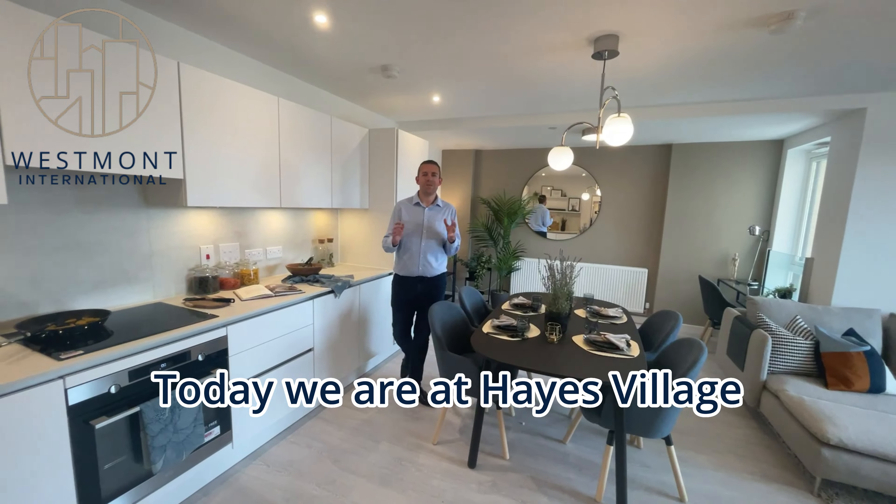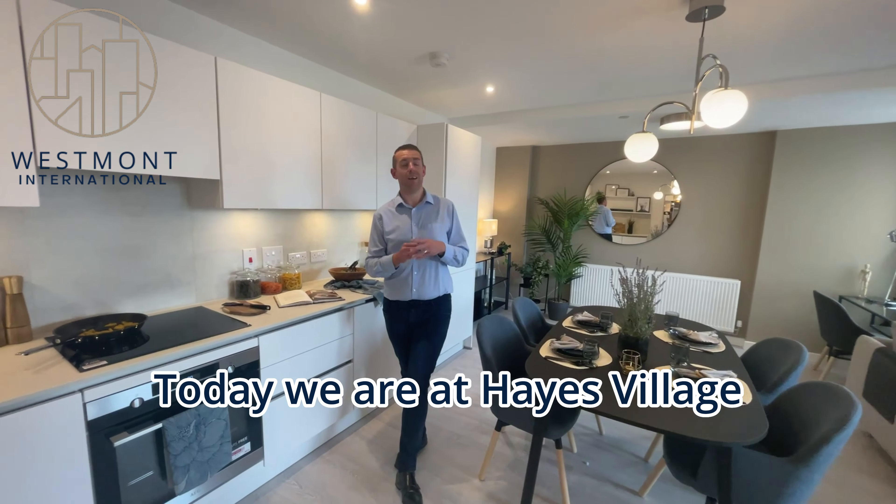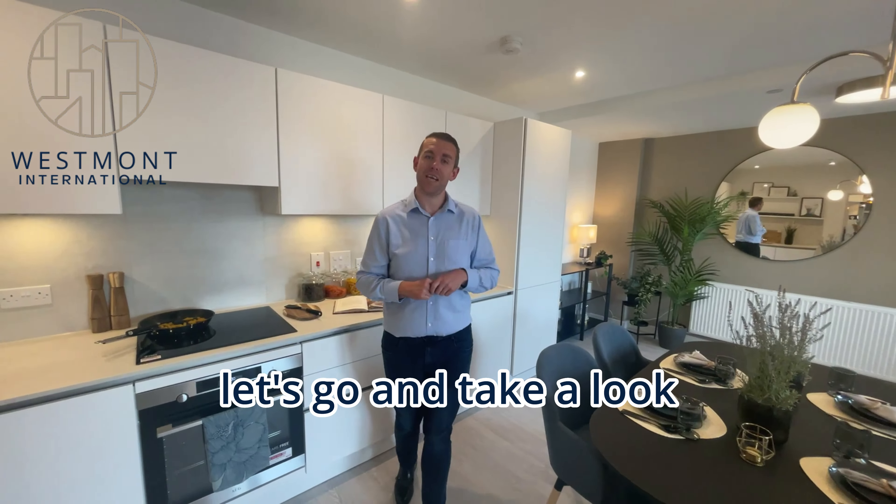Hi guys, it's Scott from West London International, and today we are at Haynes Village. We are in the three-bed show home — let's go and take a look.